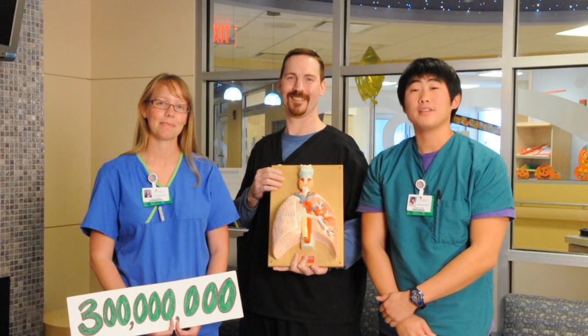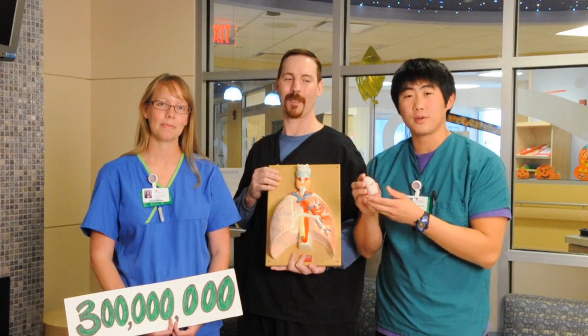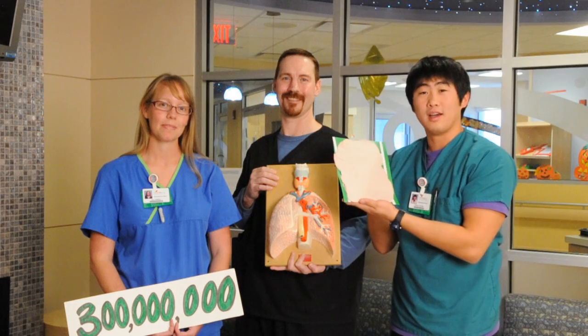So Robert, the answer to your question is yes. If this were your lung and you were to spread it across the tennis court, it would, in fact, cover the entire length of the tennis court.